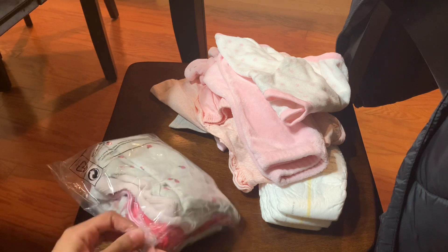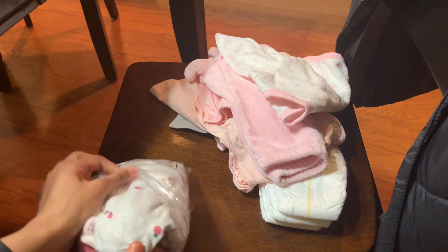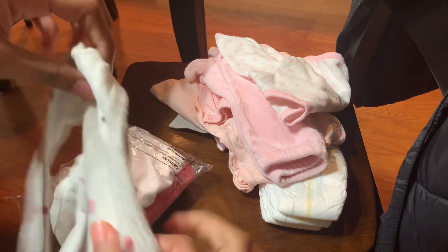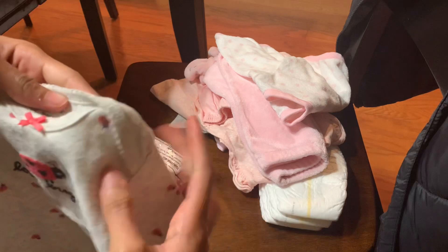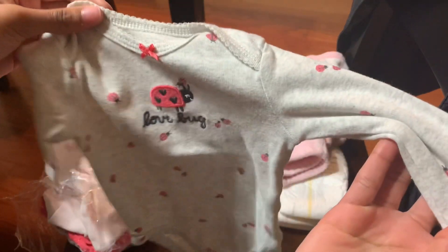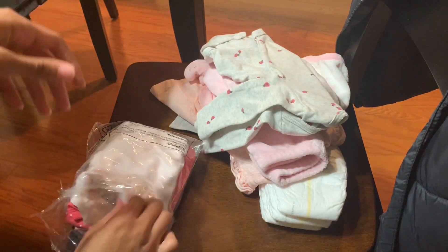So the next thing is more of the onesies. This onesie, Lana actually has. So they'll be able to twin, which is one of the reasons why I wanted to get this so bad. This is a three month onesie — the bigger version of the preemie one she has. It's so adorable. I love this onesie so much. And now they can twin, which is amazing. Definitely going to get some cute pics in that.